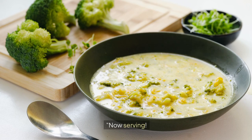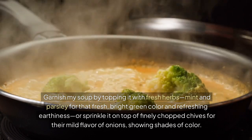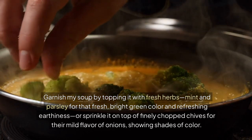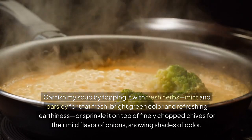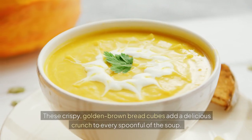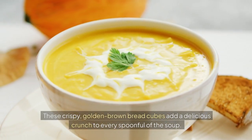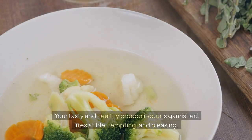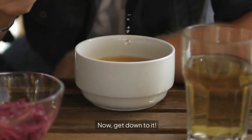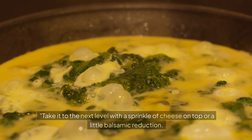Now for serving. Garnish the soup with fresh herbs — mint and parsley for that fresh, bright green color and refreshing earthiness — or sprinkle on finely chopped chives for their mild onion flavor. Make a few croutons for added texture and flavor boost; these crispy golden-brown bread cubes add a delicious crunch to every spoonful. Your tasty and healthy broccoli soup is garnished, irresistible, and pleasing. Take it to the next level with a sprinkle of cheese on top or a little balsamic reduction — you do it to taste.